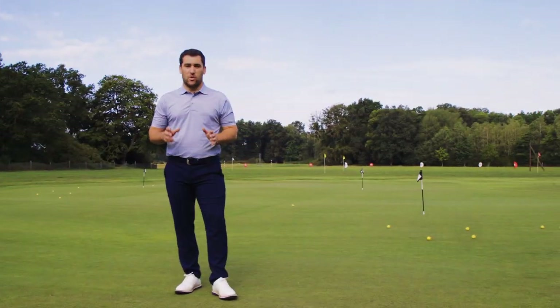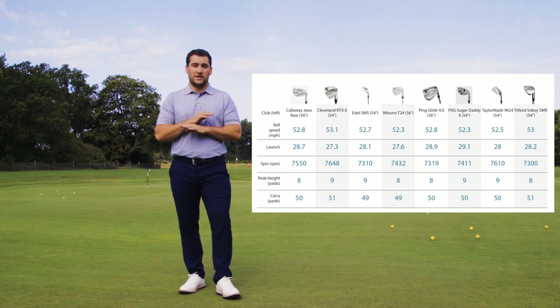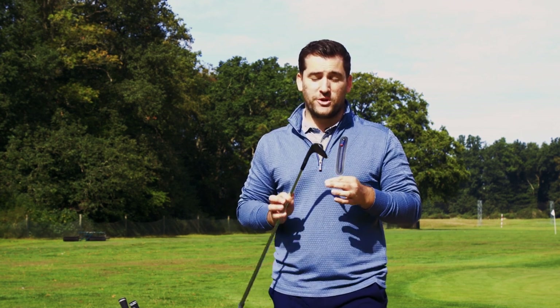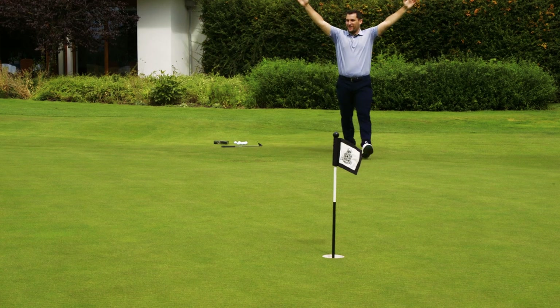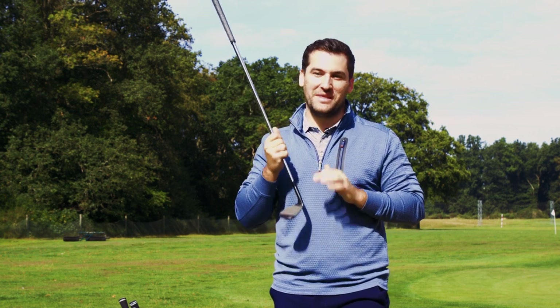Here's some data captured inside on a GC Quad launch monitor. The reason I've done this inside is to eliminate all variables and make sure we're on a level playing field. Now as you can see, the TaylorMade MG4 and the Cleveland RTX 6 did produce a little more spin with a slightly lower launch than the other models, but there really wasn't much to separate them. If I was to pick an overall favourite in terms of performance for 2023, I would choose the TaylorMade MG4. Not only does it look amazing, the CNC milling across the sole really helps the club glide through the turf, and I'm really interested to see how the spin tread technology works in England in wetter conditions this winter.